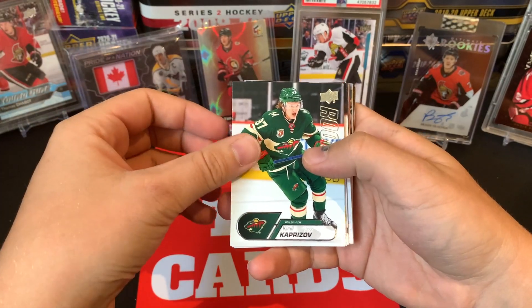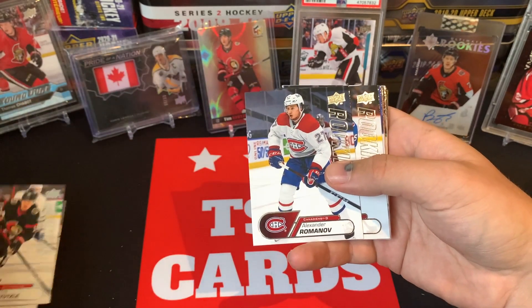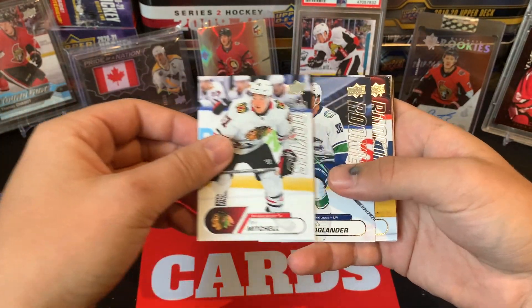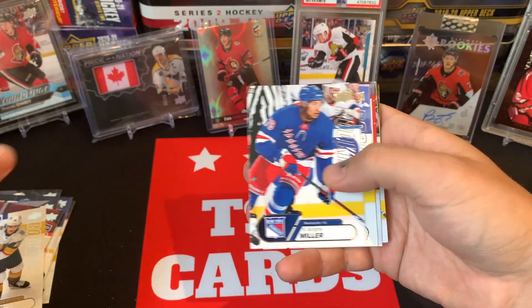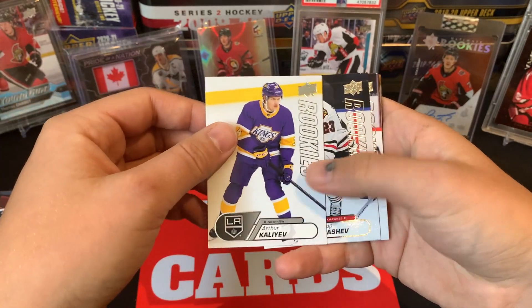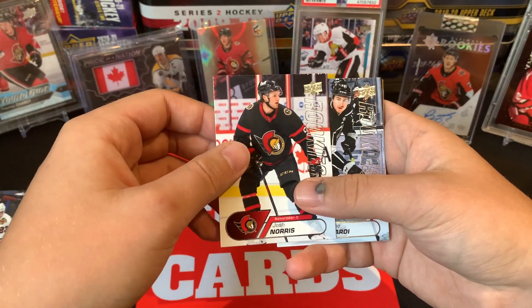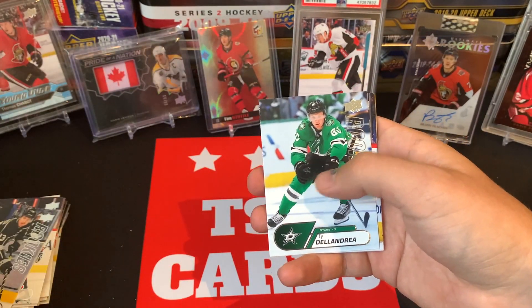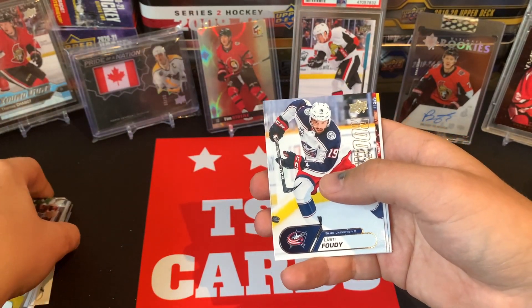Nice design to them. We've got Kirill Kaprizov, Ilya Sorokin, Tim Stutzle — love that one. We've got Alexander Romanov, Bowen Byram, Cal Foote, Ian Mitchell, Nils Höglander, Victor Söderström, Peyton Krebs, K'Andre Miller, Dylan Cozens, Ty Smith, Thomas Harley, Arthur Kaliyev — love those jerseys, such a cool look — Philip Kurashev, Josh Norris — another beauty, finally a rookie card of him in his number nine and the new Senators jerseys — and Gabe Vilardi.